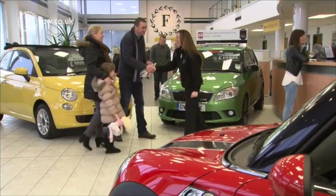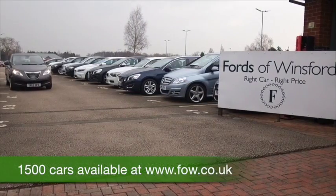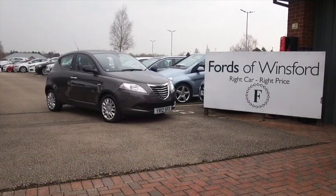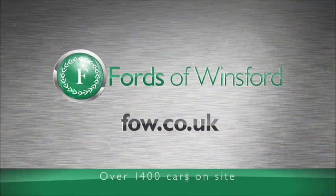At FOW, the price you see is the price you pay. There's no hidden extras. Ring and reserve with no deposit and no obligation. Bring your licence with you, have a test drive, and discover this great car for yourself — at Fords of Winsford.